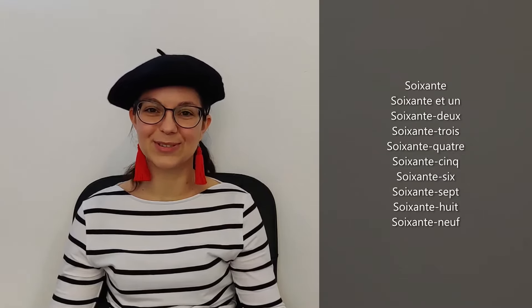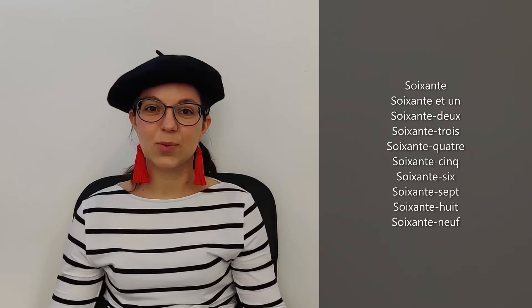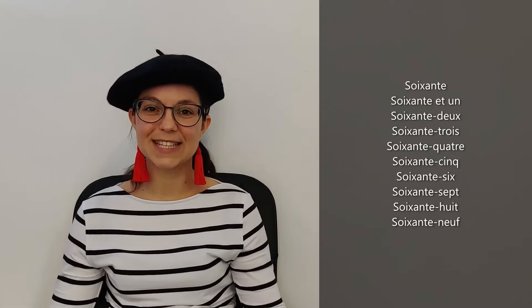That must be so easy for you if you learned the previous videos. So let's repeat after me, we'll start again. Soixante et un. Soixante-deux. Soixante-trois. Very good. Soixante-quatre. Soixante-cinq. Soixante-six. Perfect. Soixante-sept. Soixante-huit. Very good. Soixante-neuf.